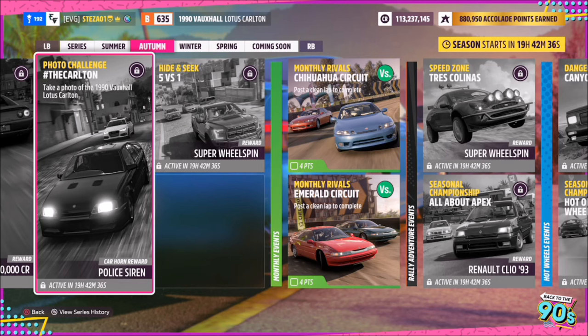Hello and welcome back to the channel. This week's photo challenge guide is called The Carlton, which wants you to take a photo of the 1990 Vauxhall Lotus Carlton to complete the challenge, and you don't have to do it anywhere specific.